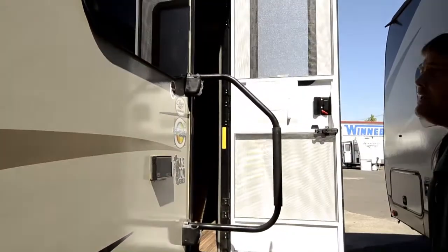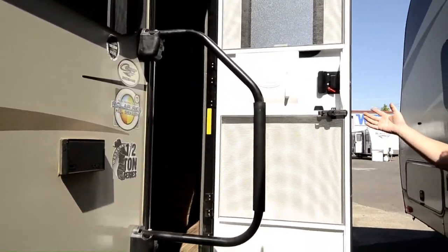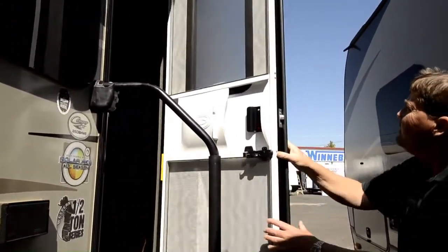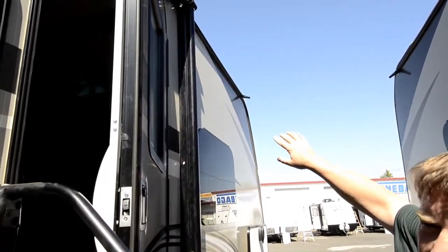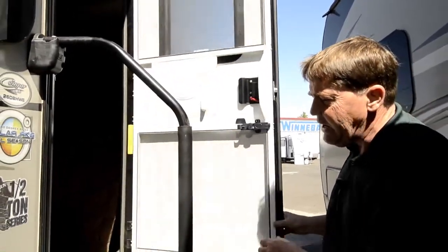Power outlets on the outside, and again the rain gutters push the water away from the coach, so you're not going to get the water stripes down the side.